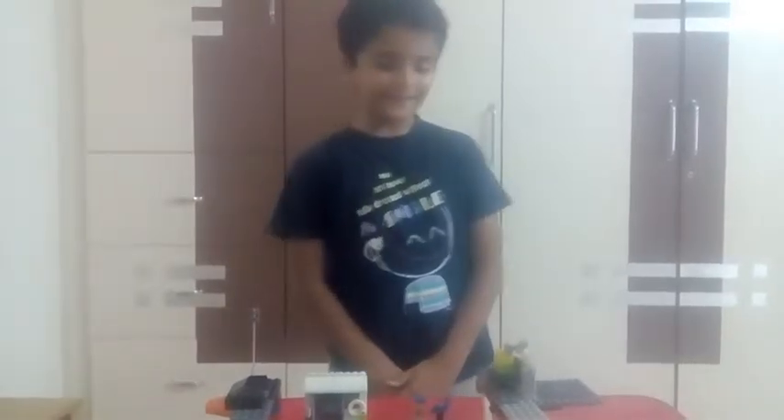Hi guys, I am Kunal and I am going to show you my petrol pump. Take a few steps and look around it.